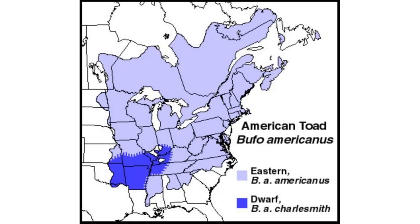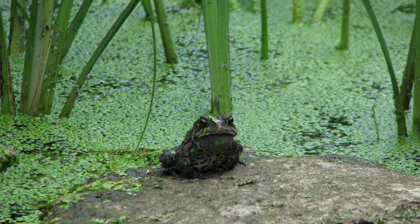American toads are found in the eastern half of North America. If you live where they are found, it is likely you can attract them to breed. The toads in this video live in Topeka in northeast Kansas. They breed in the spring with the males doing the calling. They call at night but are often visible in the evening. The calling of the males attracts the females, which lay their eggs in the water.